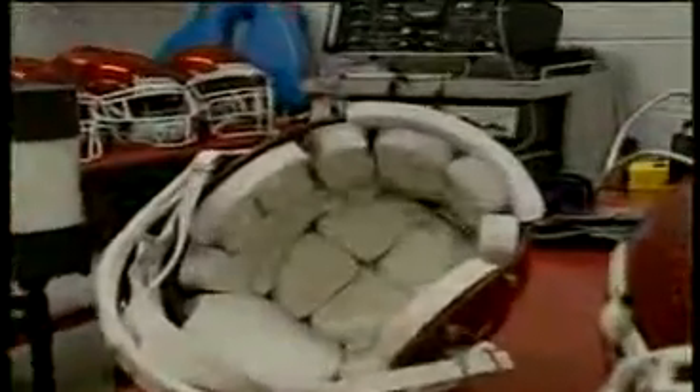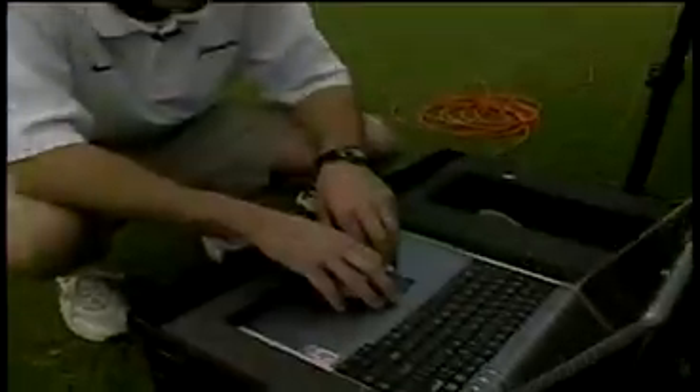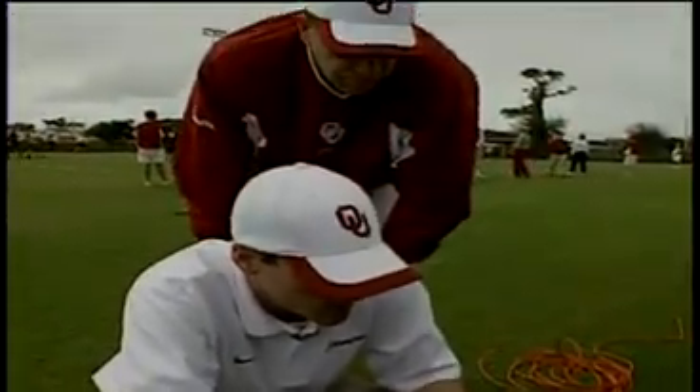In 2005, Riddell introduced the Head Impact Telemetry System, or HITS, as part of the Revolutionary Sideline Response System. The HITS-equipped helmet uses onboard sensors and computing power to capture, record, and measure head impact acceleration. Using wireless technology and special software, data is then transmitted real-time to a sideline computer, giving certified athletic trainers and team doctors extra eyes on the field.